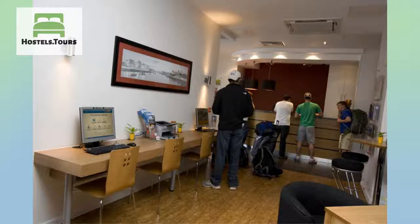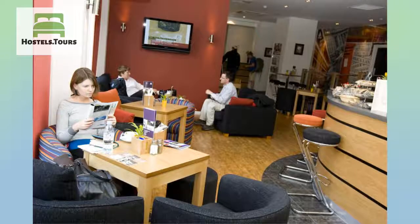Families will love its convenient location for Camden's vibrant markets, London Zoo, the British Library, and the British Museum.